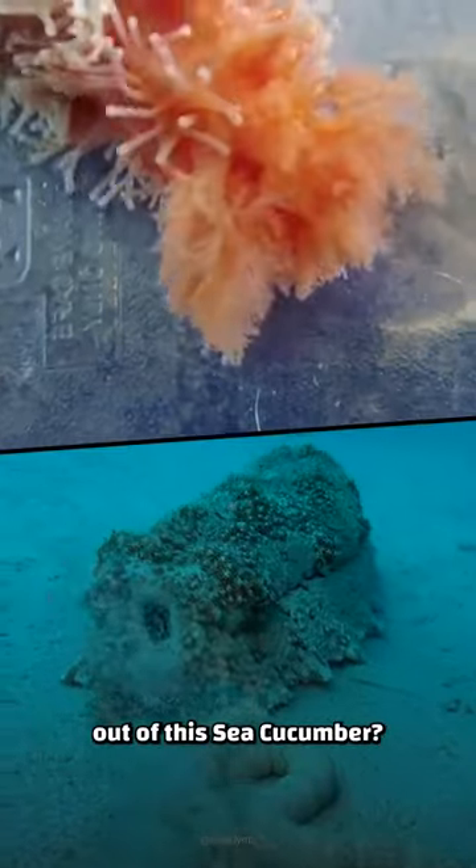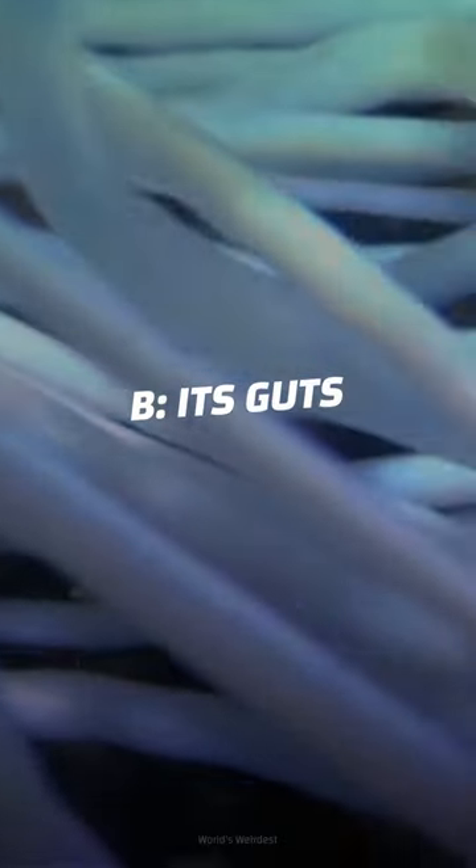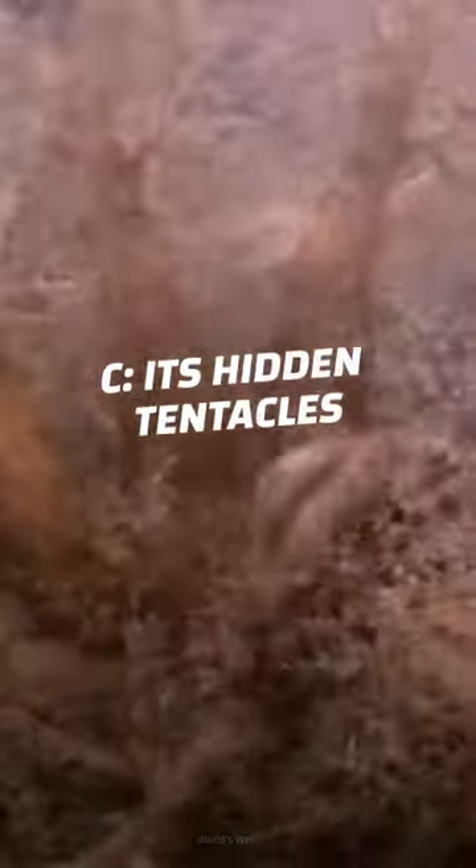Do you know what's coming out of this sea cucumber? Is it a) its bones, b) its guts, or c) its hidden tentacles?